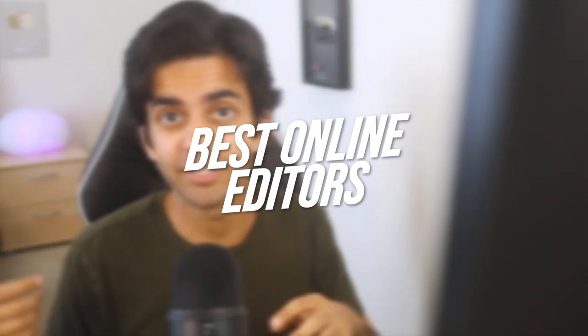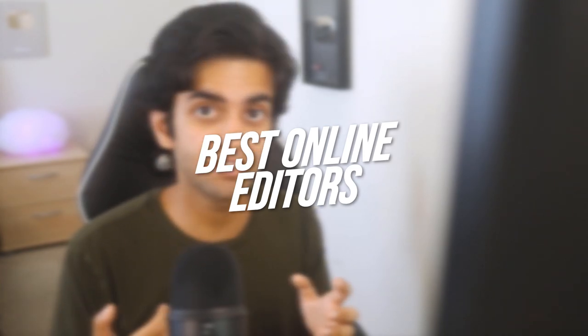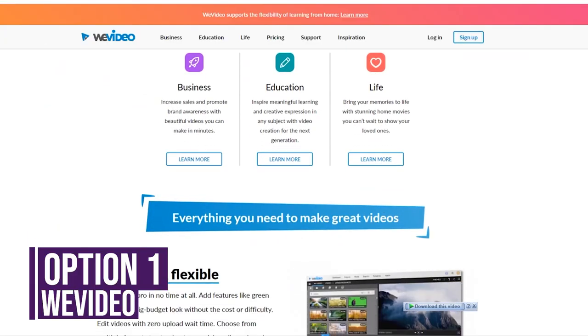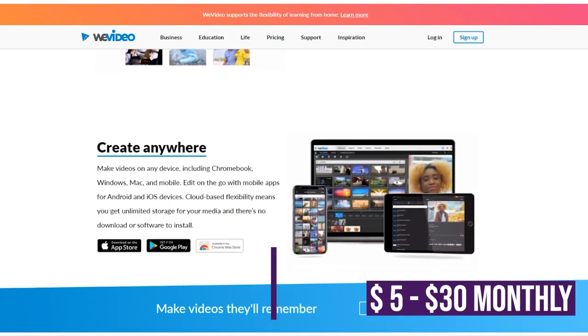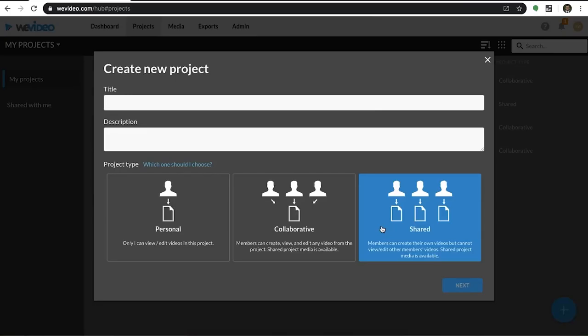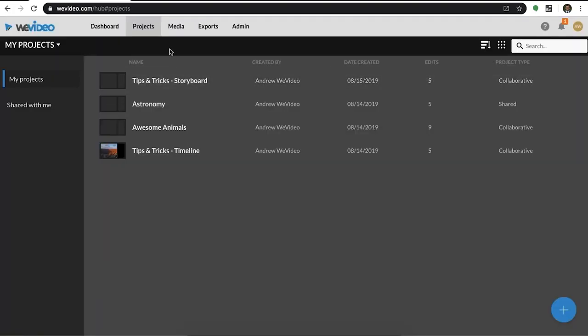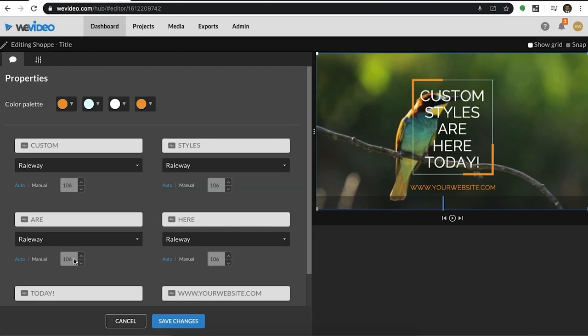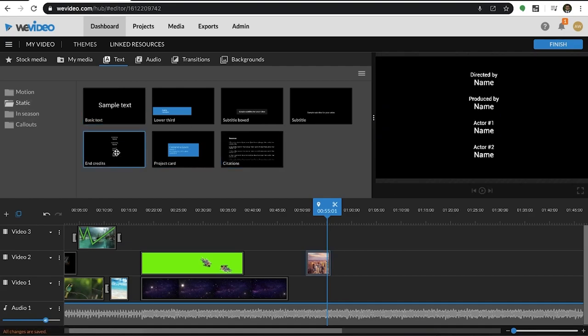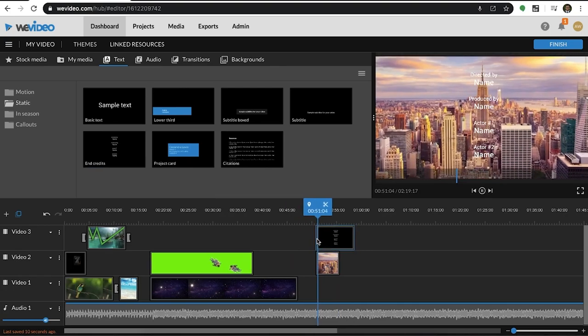Now we're moving on to the best online video editors — tools you can use online without having to download anything. So if you're using a Chromebook, you might want to look into these. We're going to go over one paid option and one free option. The paid option is WeVideo, which can cost anywhere from $5 to $30 a month depending on how many features you want and the rendering quality. WeVideo is probably the best online editor because it has the most features, including simple features like cutting clips and adding text, as well as more advanced features such as chroma keying, and you're going to be able to make a really solid final product.